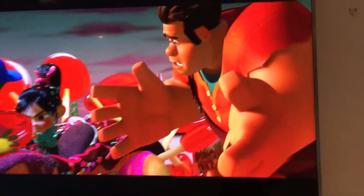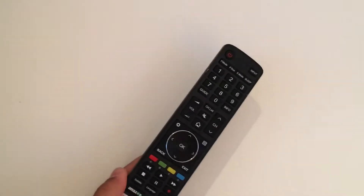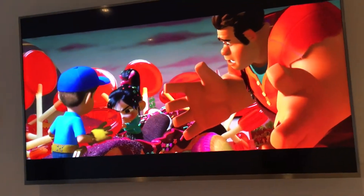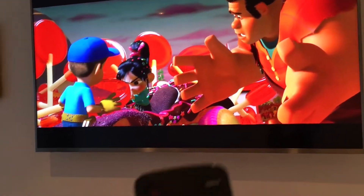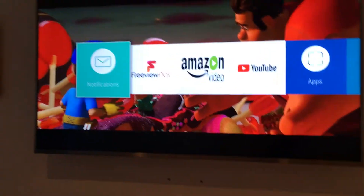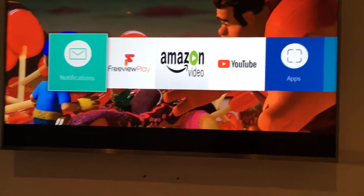So this is the remote on this TV. It's quite big compared to the TV. Fortunately this TV doesn't come with a pointer like Samsung or LG TVs do. I'll just click the home button here and we get this screen.